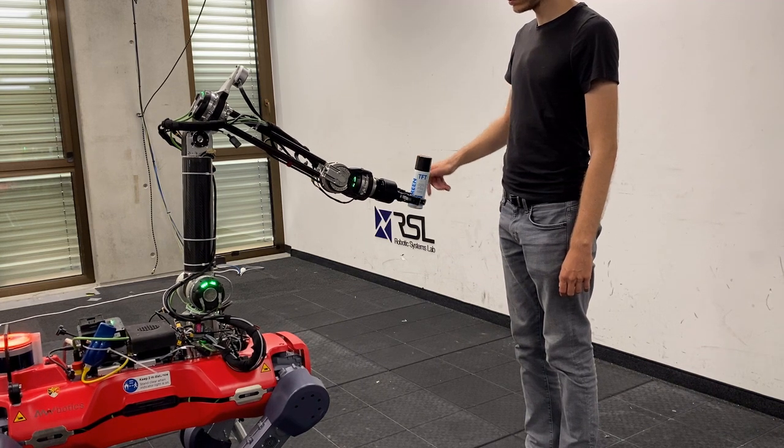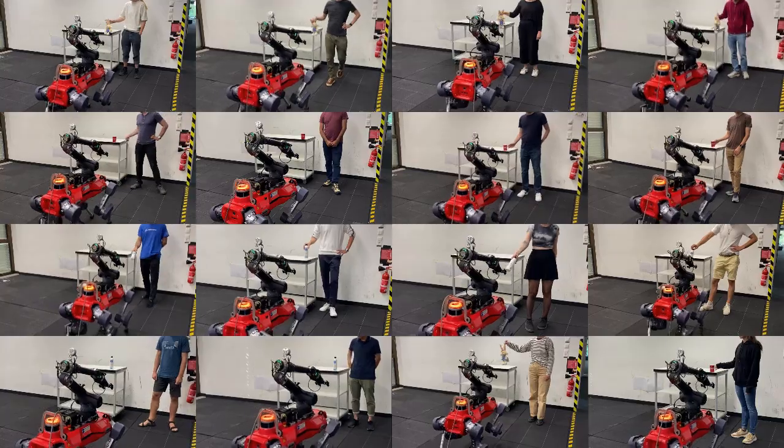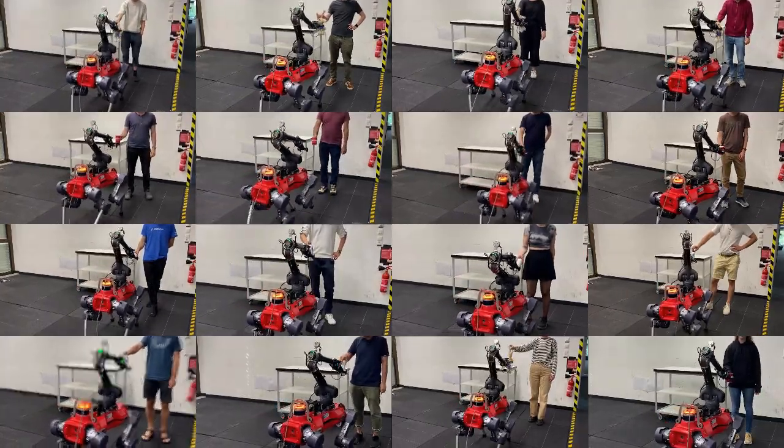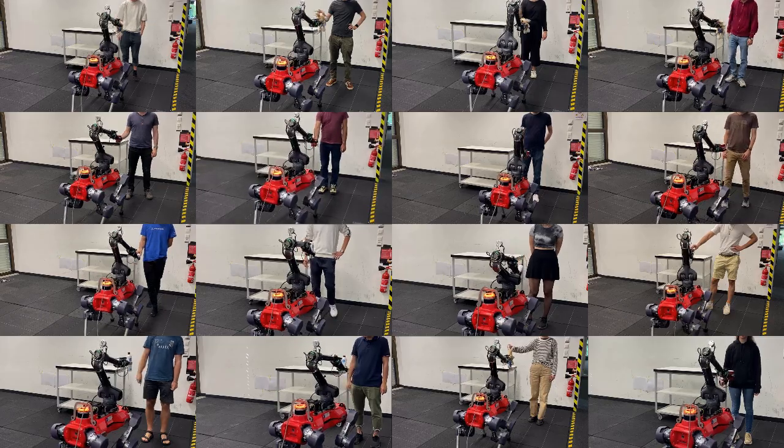Finally, we perform a user study with 16 participants to get subjective feedback on the handover interaction. Each of them completed three to five non-adversarial handovers with three different objects.